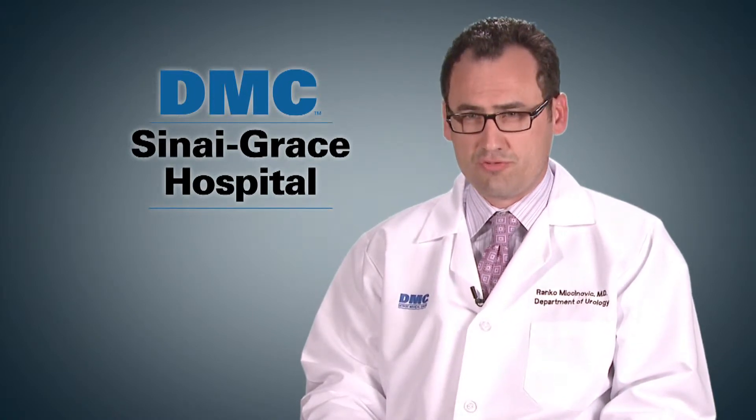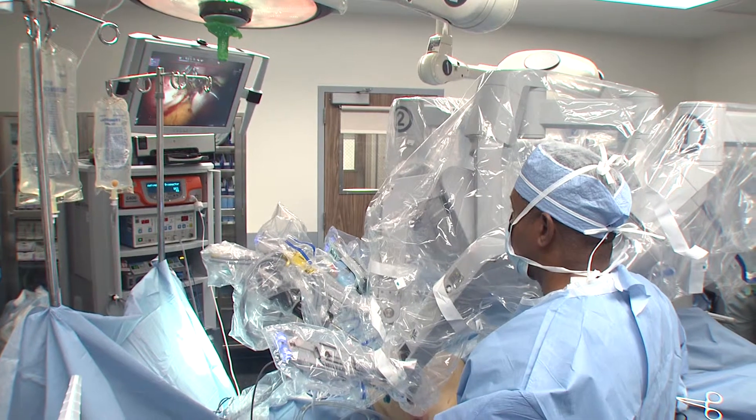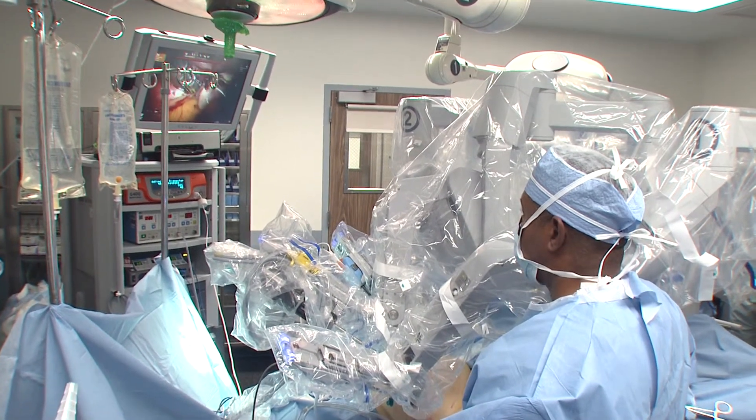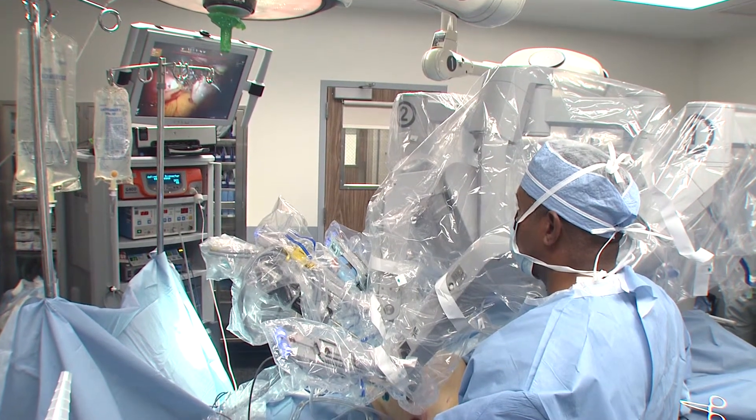In addition to having less pain with robotic surgery, we're able to visualize our target organs and blood vessels much better because the lens we use magnifies everything by 10 times.